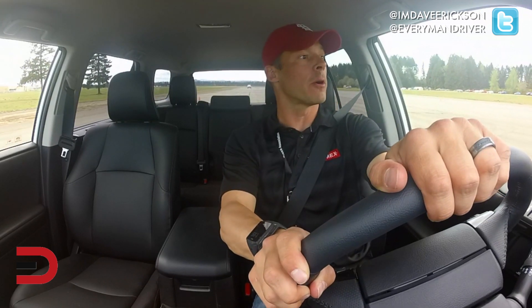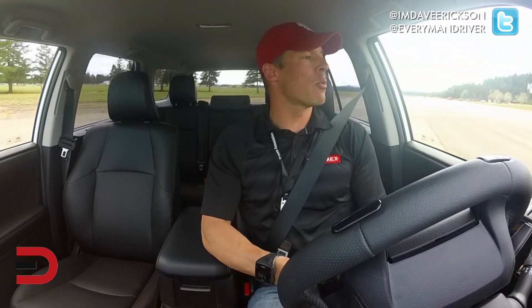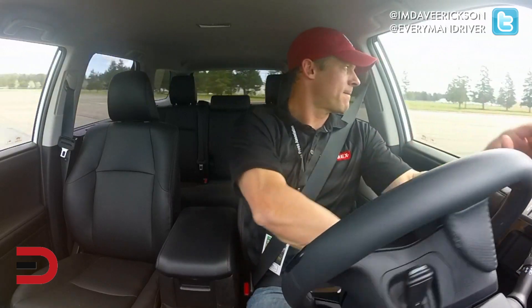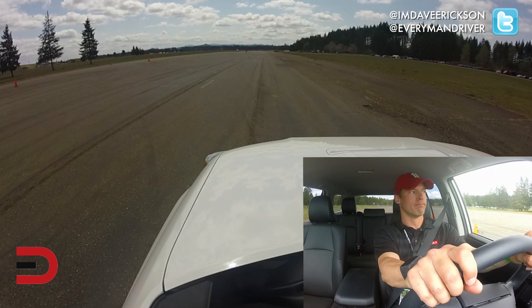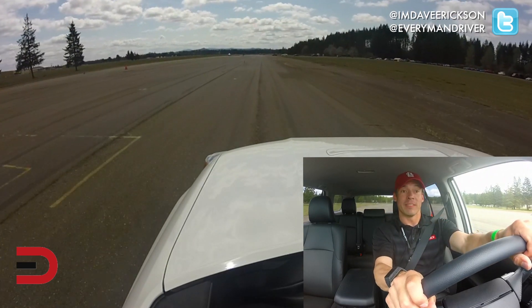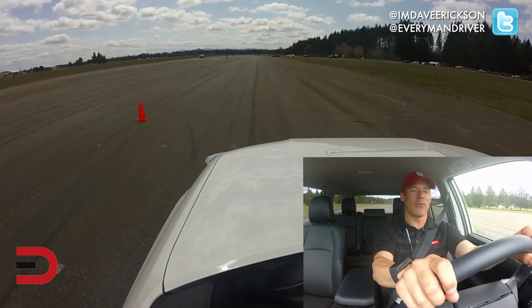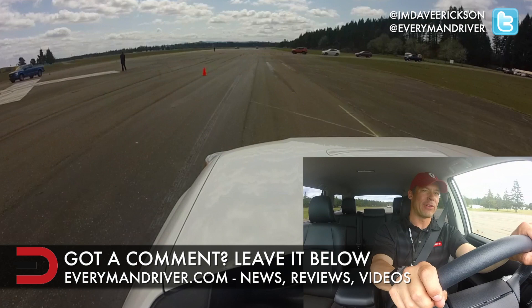Let's see how much torque and power we can get out of this on our acceleration test. Line her up — three, two, one, punch it! Oh, that's a nice kick at the beginning. Almost 5,500 RPM — we'll stop right there around 50-55 miles per hour. Not too shabby.